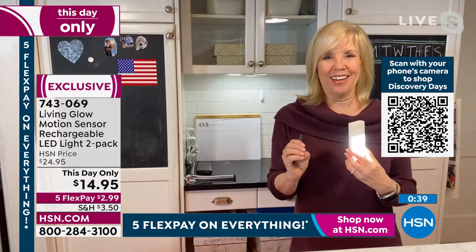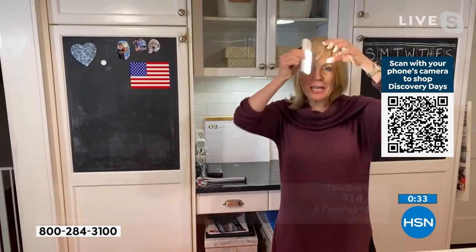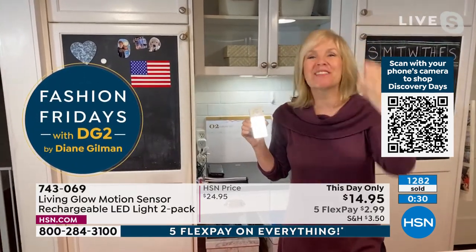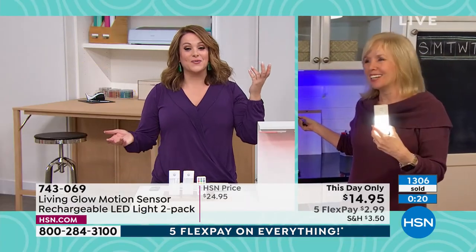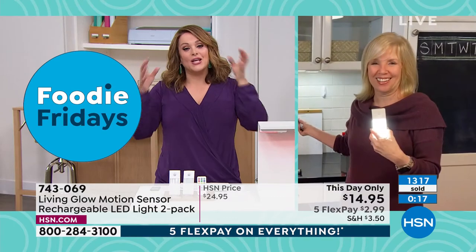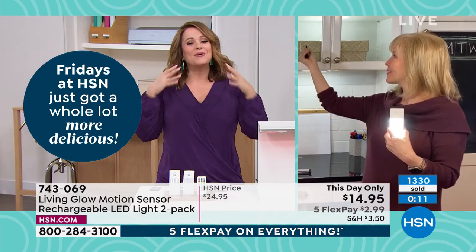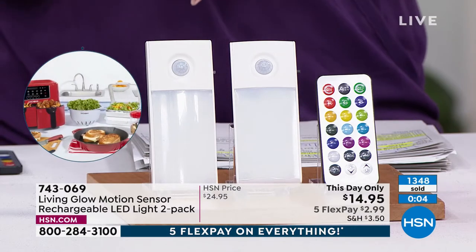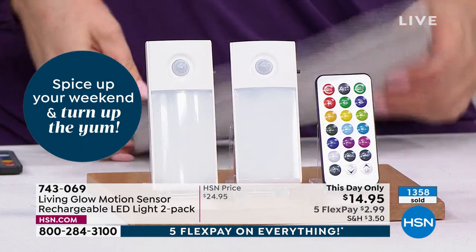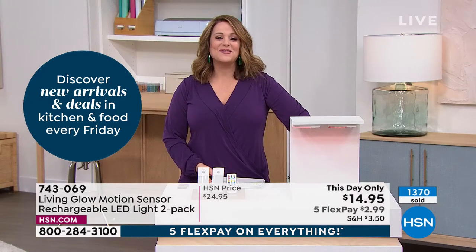Julie: That gives me an idea — we have a crawl space attic where we keep Christmas ornaments and my husband goes in there with a headlamp. We definitely need these! Item number 743069. We've got all those dark spaces and places where you've stubbed your toe one too many times — go ahead and light them up affordably. Only about 1,300 left.